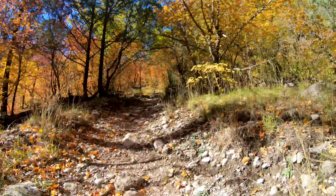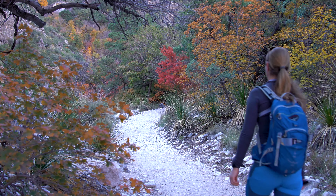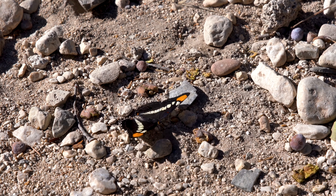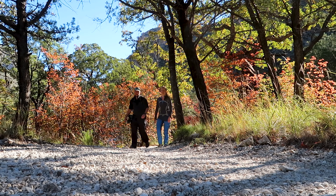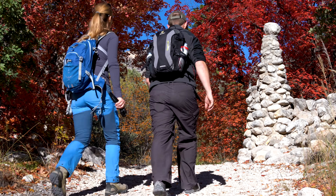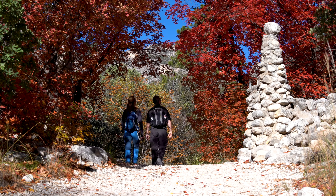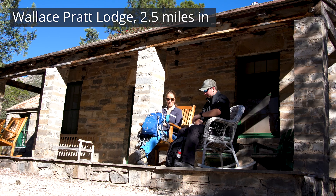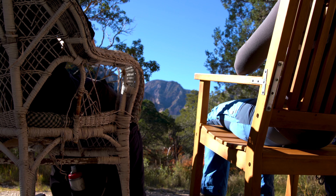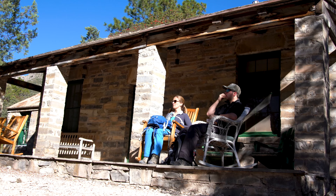The Guadalupe Mountains are a fossilised marine reef which formed in the Permian era 260 million years ago. The public can enjoy McKittrick Canyon due to the generosity of Wallace Pratt and his family, who donated the land to the National Park Service around 1960. Pratt Cabin was his summer getaway to hide from Houston's heat.